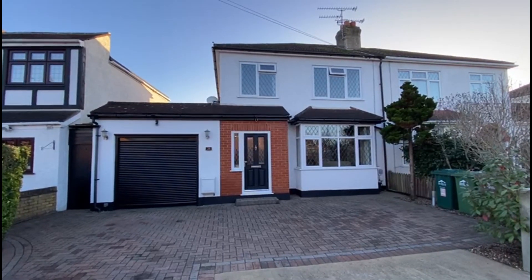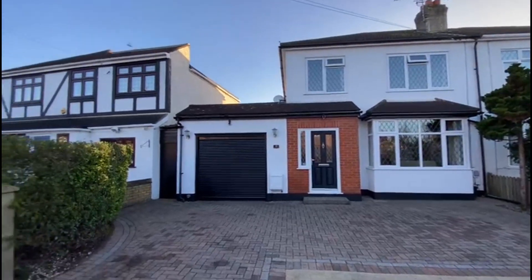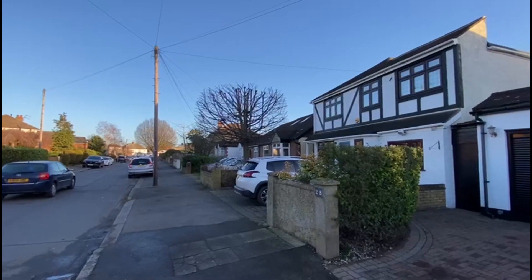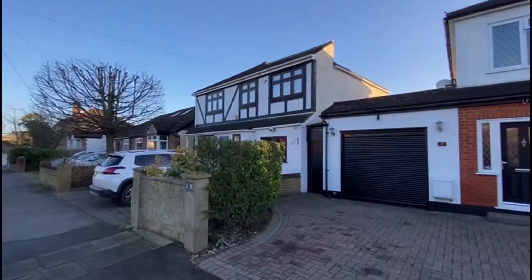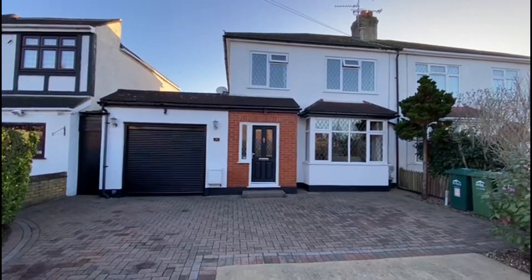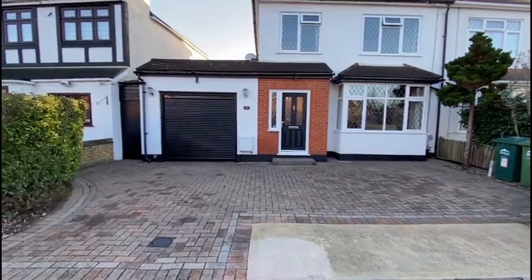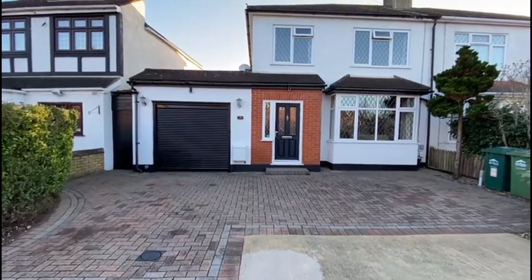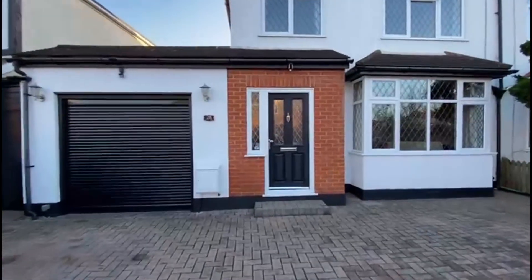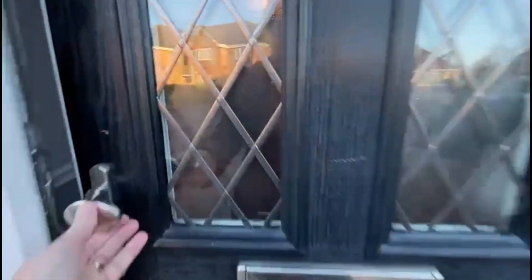This afternoon we're bringing to the market this wonderful extended three-bedroom semi-detached family home on Cumberland Road in Ashford, just over the railway bridge from the high street and within a 10-minute walk of the train station. Beautiful condition throughout, with a big driveway at the front with parking for three cars, side access, and an electric roller door. There's also great scope to extend over the side if required.